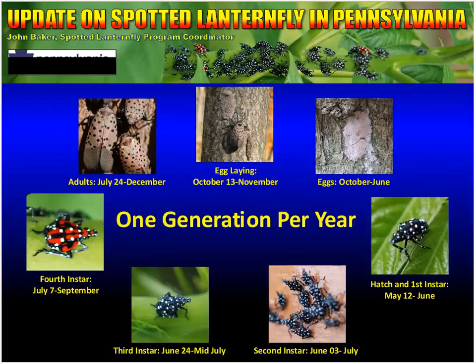Now we're going to go into more of the biology. Eggs typically hatch in mid-May through June. Starting in June through July, the first instars will actually molt and become second instars. Molting will happen mid-June through mid-July to give third instars. Then July through September, you get fourth instars. That's when you start to see some of the distinctive red on them. When we start seeing fourth instars is when we start seeing a significant uptick in calls from residents reporting that they've seen spotted lanternfly.